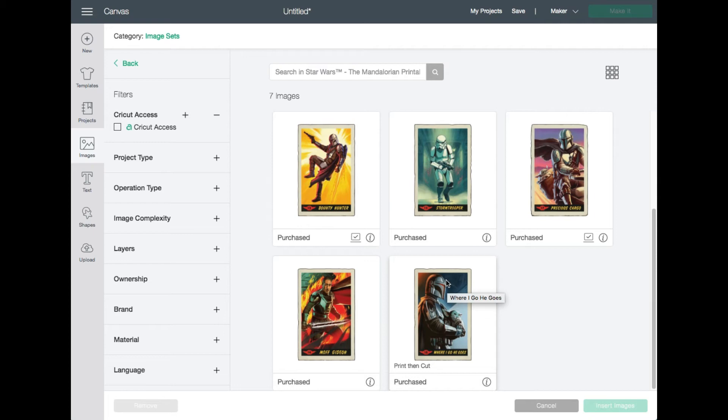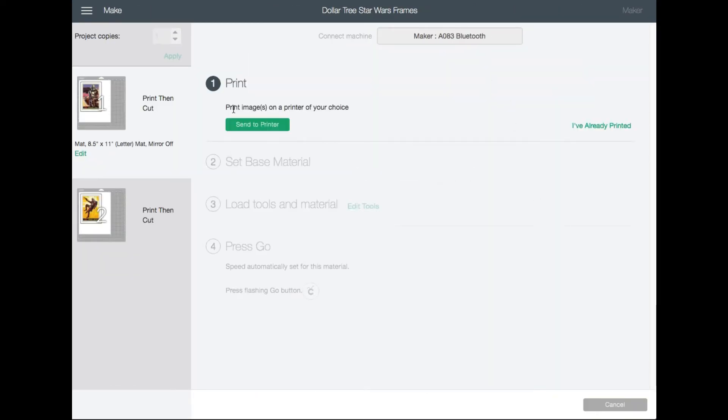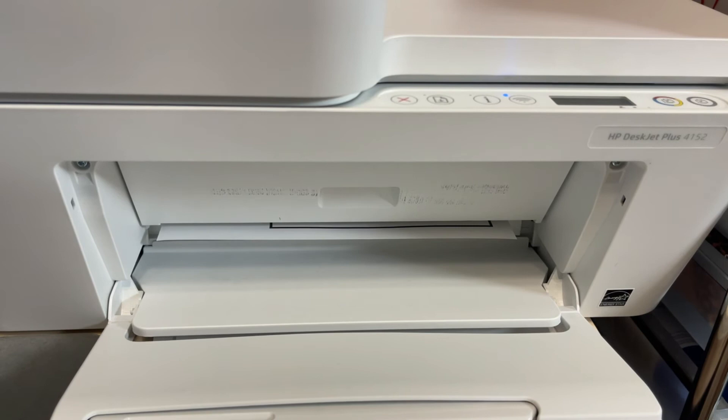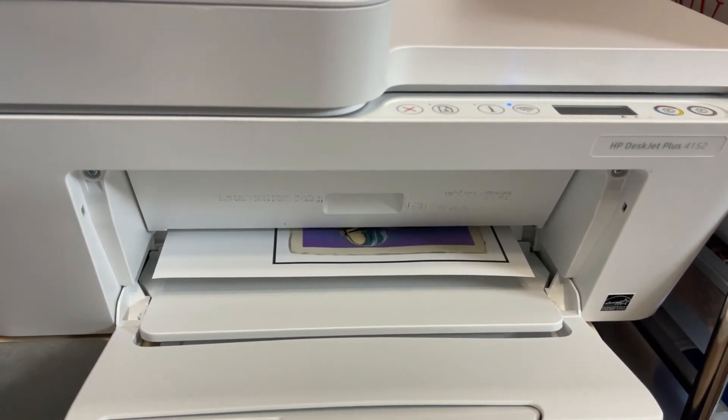All I used was an inkjet printer, laser copy paper, and a Dollar Tree frame. I resized the images — they're sized for Dollar Tree five by seven picture frames. I chose the Precious Cargo printable and the Bounty Hunter printable. The first step is to send your image to the printer, then cut it using your Cricut machine. Make sure you've aligned and cleaned your print heads for the best results. I'm using an HP DeskJet Plus 4152 that I got from Walmart.